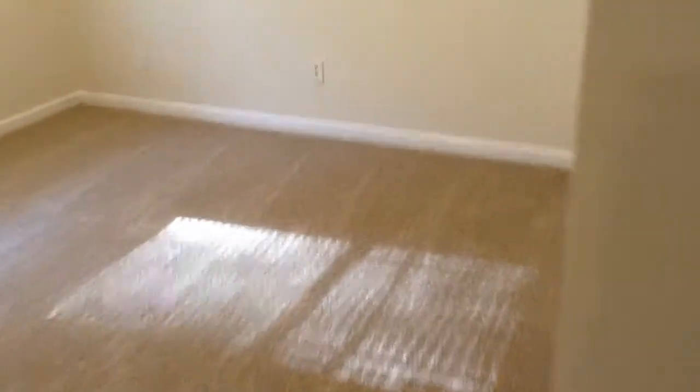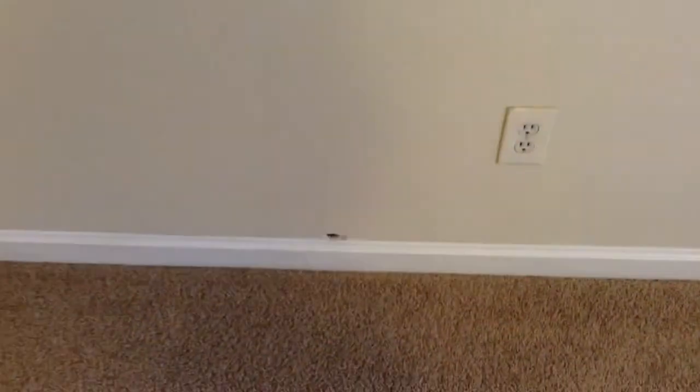Here's bedroom number two. Just some marks on the wall and a hole in the wall.